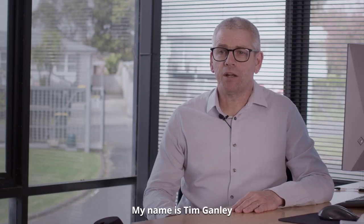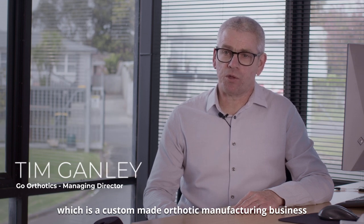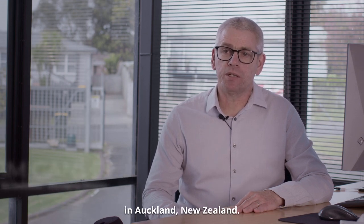My name is Tim Ganley and I'm Managing Director of Go Orthotics, which is a custom-made orthotic manufacturing business in Auckland, New Zealand.